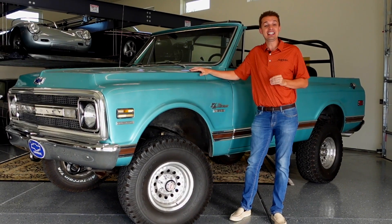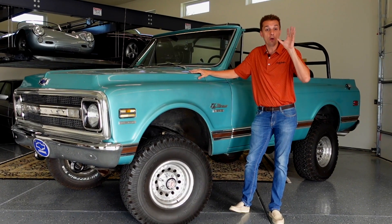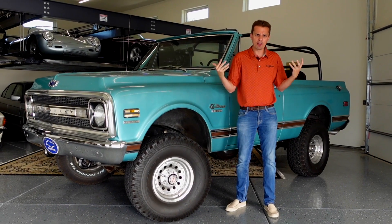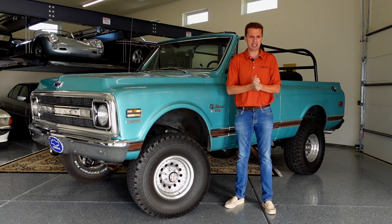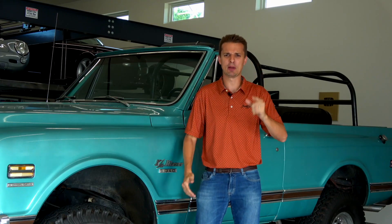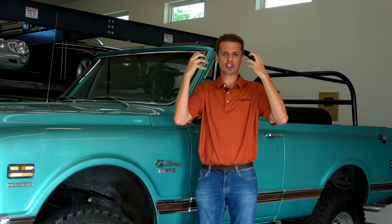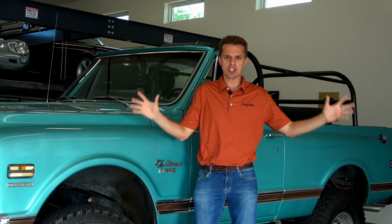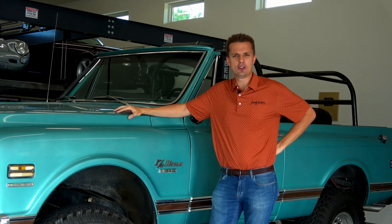My friend has owned this 1970 K5 Blazer for almost 20 years, and back when we were in high school, I wasn't jealous over the fact that he was the quarterback of the football team or the homecoming king. Well, maybe a little bit, but rather the pimple-faced, six-foot-tall, 130-pound, awkward younger version of me was more jealous of this awesome Blazer that he drove to school.